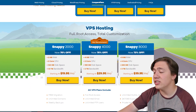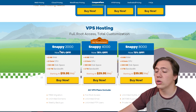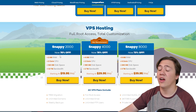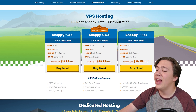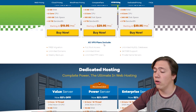Next up they have VPS hosting, where it starts to get into the more expensive categories. The Snappy 2000 gives you 2 gigs of RAM, 2-core CPU, 128 gigs of disk space, and 1.5 terabytes of bandwidth for $19.95 per month. The Snappy 4000 offers 4 gigs of RAM, 2-core CPU, up to 240 gigs of disk space, and 3 terabytes of bandwidth for around $40 a month.